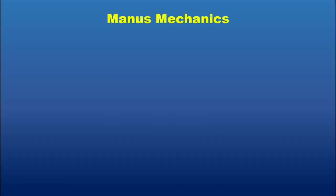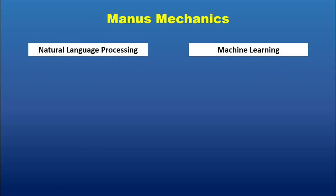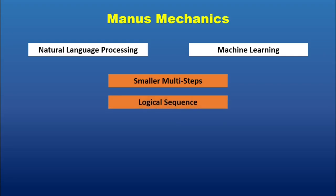How does Manus work? It leverages advanced AI techniques, including natural language processing, machine learning, and sophisticated planning algorithms. Essentially, it breaks down your instructions into smaller, manageable steps. It understands the context, identifies the necessary tools and resources, and executes the tasks in a logical sequence. It's like having a project manager and a skilled assistant rolled into one. It learns from each interaction, refining its understanding and improving its performance over time. This adaptive learning is crucial for handling the ever-changing nature of complex tasks.